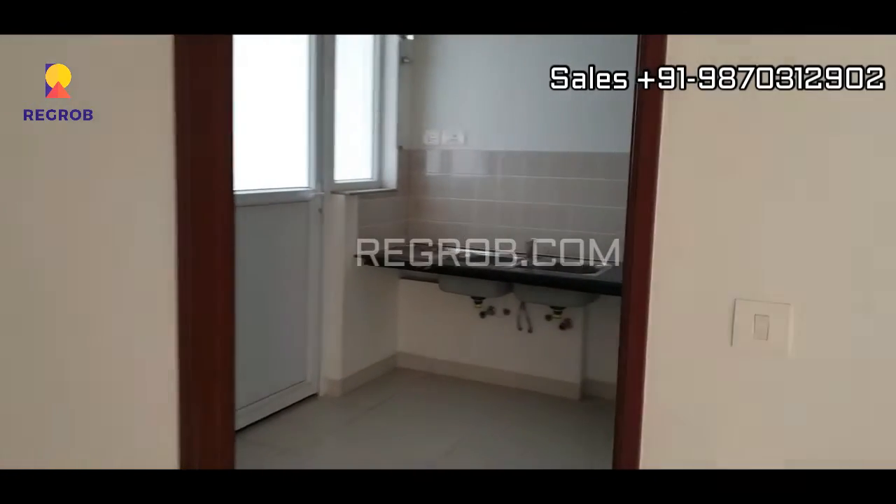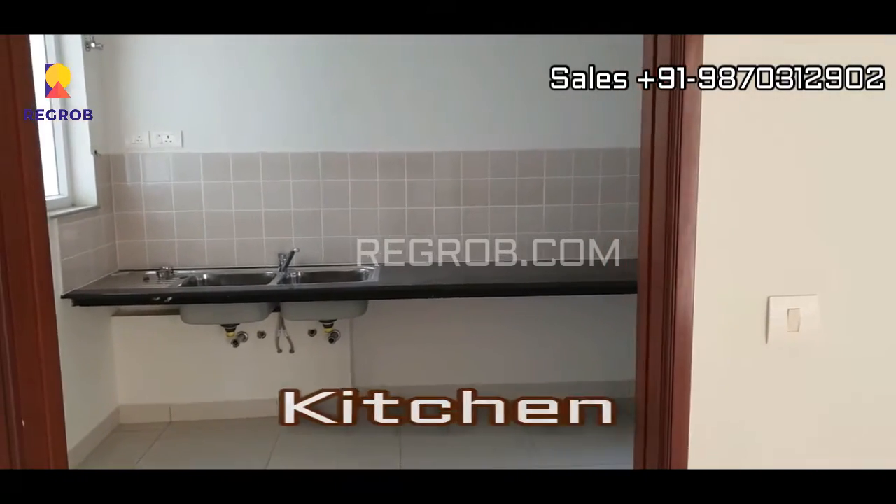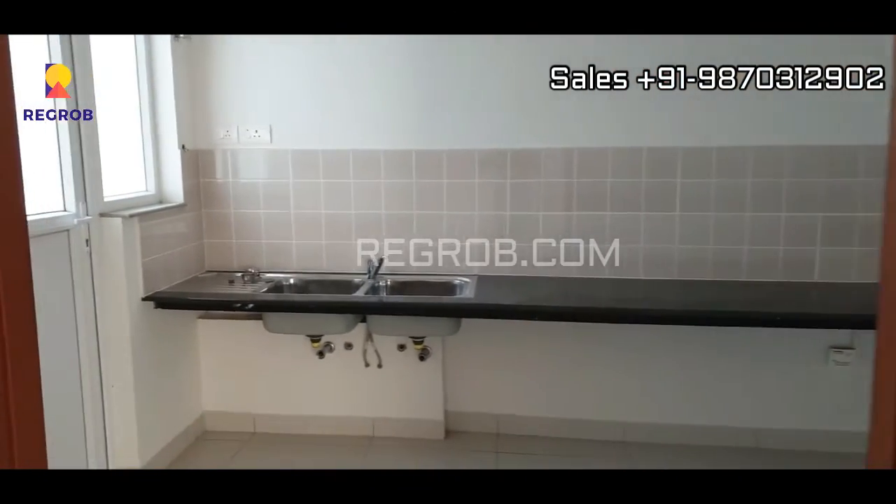And now we are moving towards the kitchen. Here is the kitchen with efficient space.